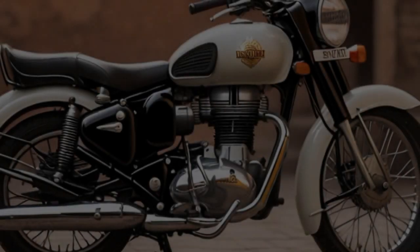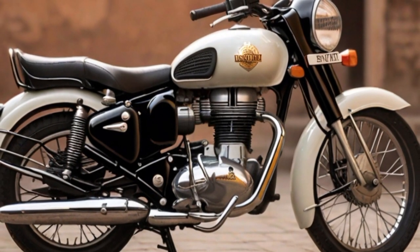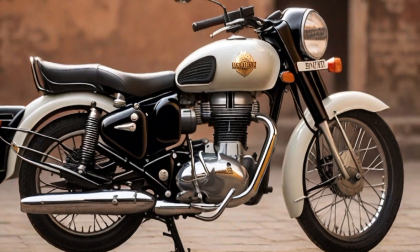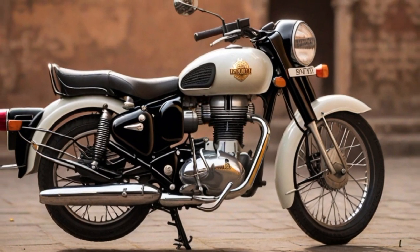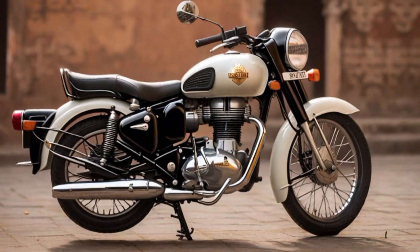Complementing this classic exterior is a robust engine — a 340cc single-cylinder powerhouse that delivers a distinctive thump, echoing the brand's legacy. The carefully crafted tyres, balancing style and functionality, provide a smooth and controlled ride, ensuring that every journey on the Classic 350 is an immersive experience in both aesthetics and performance.